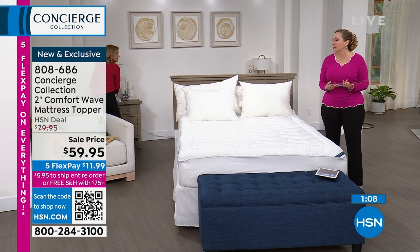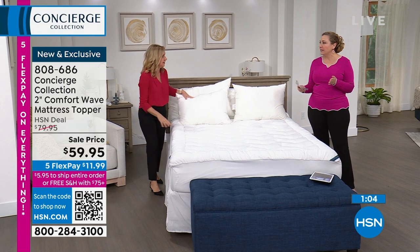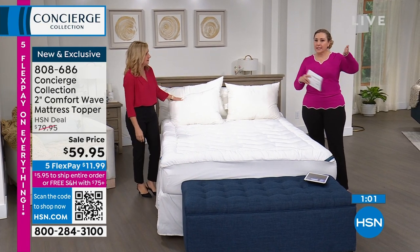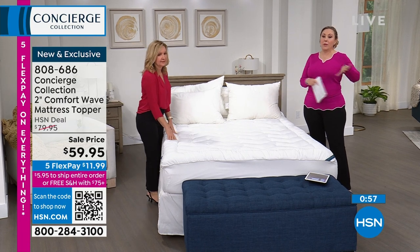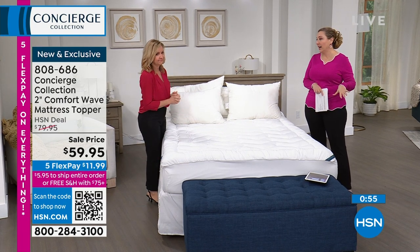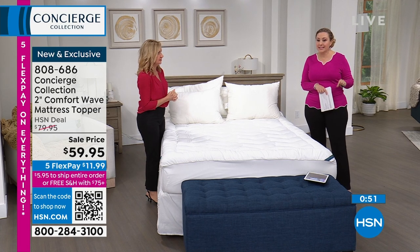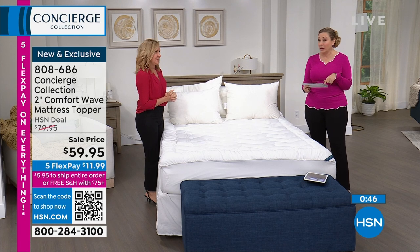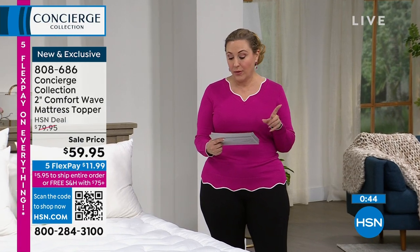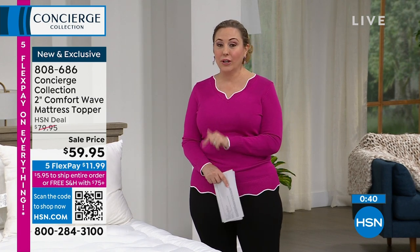$59.95 is one of the best prices we've ever done — this is an $80 topper on sale today. Item number 808686. We have all sizes: twin, twin XL, full, queen, king, and California king. The California king is the same price as every other size — we don't charge more for larger sizes here.